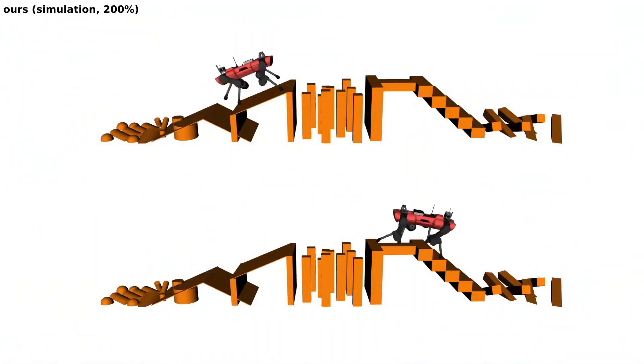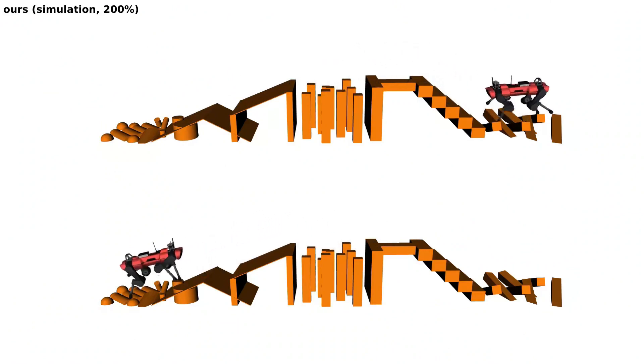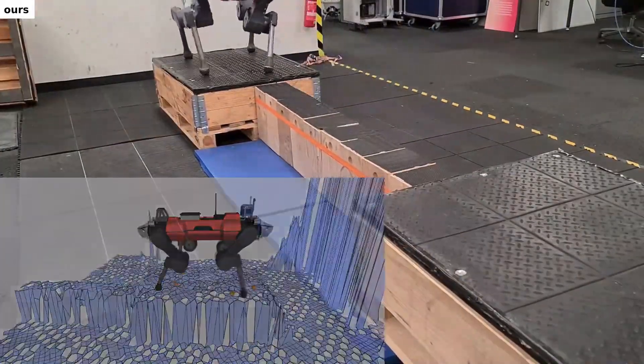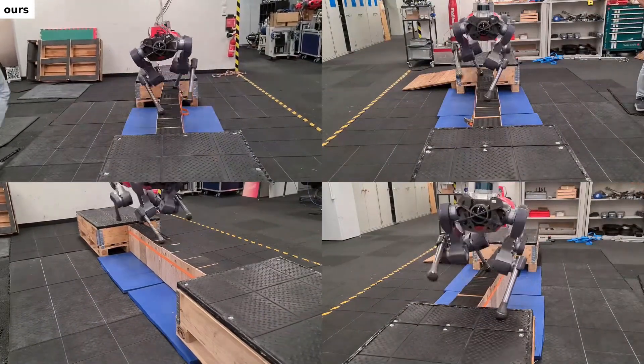Conversely, trajectory optimization has demonstrated remarkable generalization across diverse terrain geometries. By observing demonstrations for optimal foot placement, the policy learns how to confidently overcome narrow obstacles such as beams.